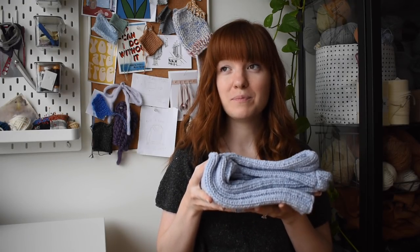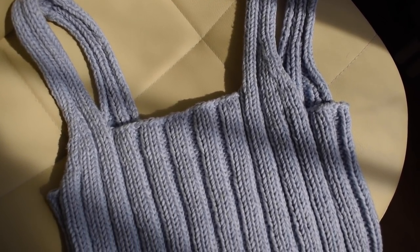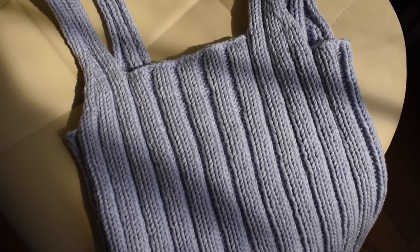I don't know how much more use I'll get out of this because Belgium is already in fall — I came back and I was literally wearing one of my winter sweaters this morning. Fall is here in Belgium, let me tell you. But I'm really happy that I got to finish it before the season ended.